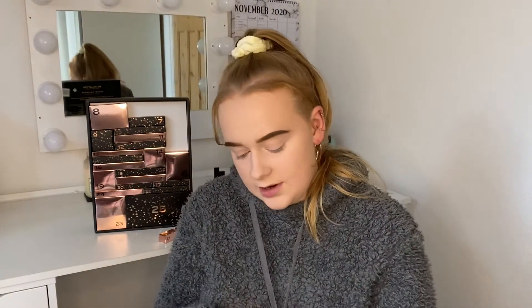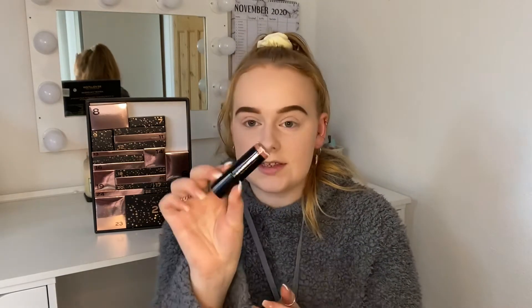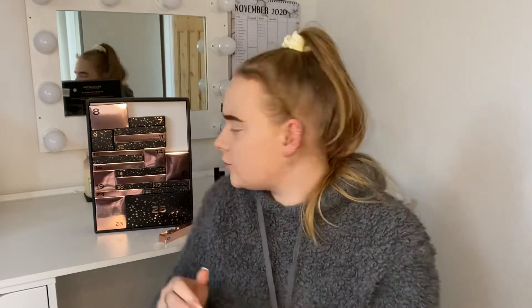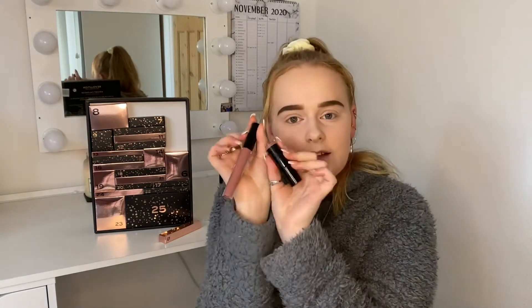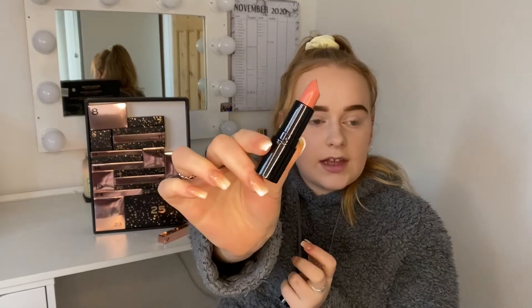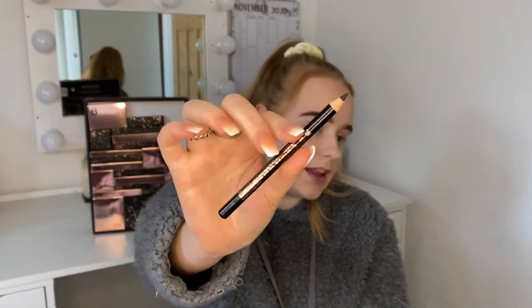Day number four — I'm going to guess a lip product and yes, this is a lipstick in the shade Adore. The lip gloss was also Adore, so you get the lipstick and the lip gloss in the same shade. It's just a matte lipstick. Day number five is very light — I'm going to guess it's a pencil, maybe a lip liner. This is actually an eyeliner, just a black pencil eyeliner.